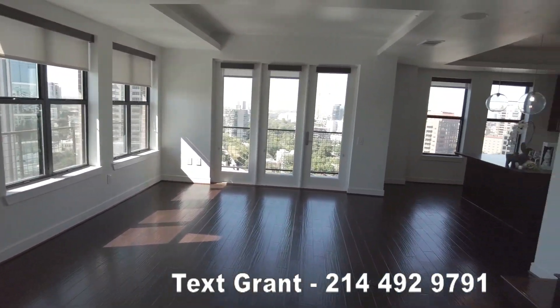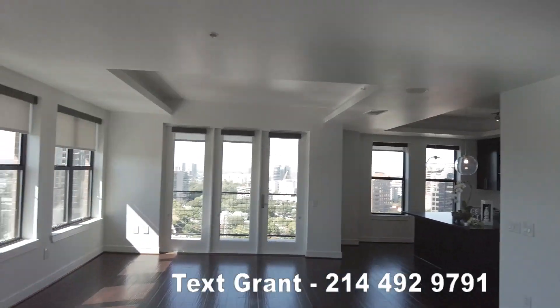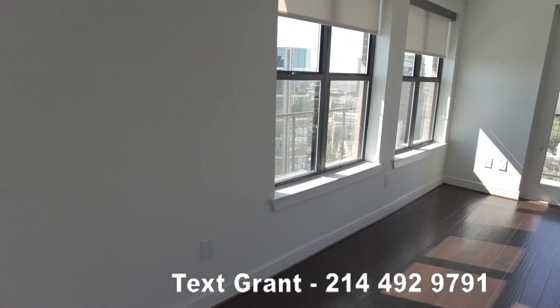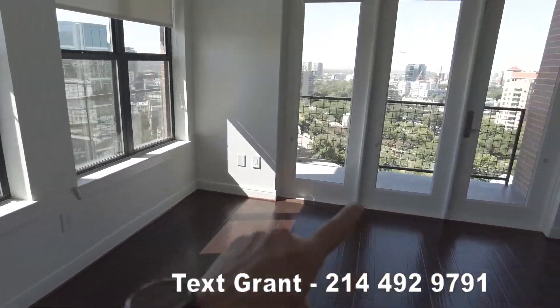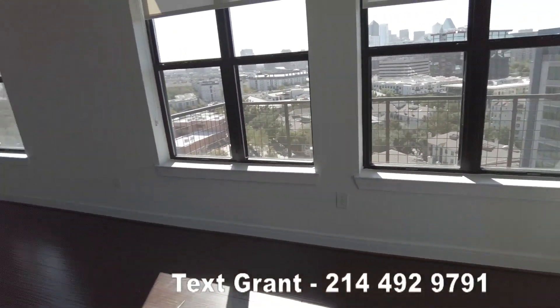Isn't this just lovely? So much light — it's just beautiful. Really really lovely penthouse. There is a huge terrace out here and it's a wraparound terrace. We're going to see that in detail, but just so you know that's there.